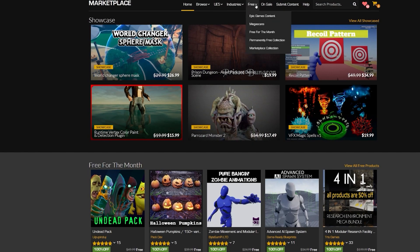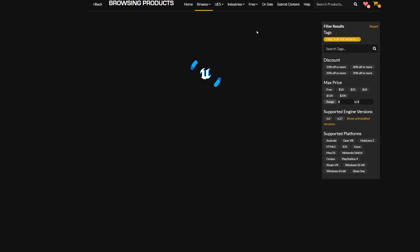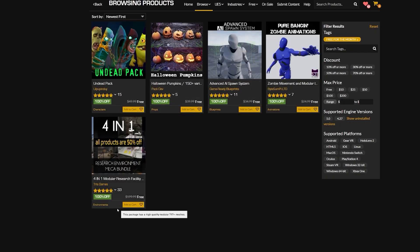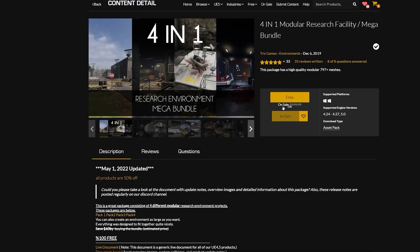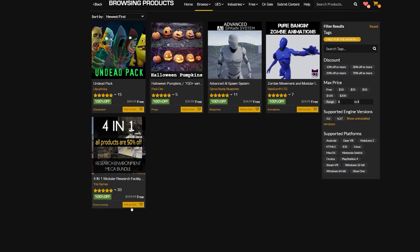Let's go — and there's also a lot more. Their monthly giveaway has a 4-in-1 modular research facility mega bundle. It normally costs $200, and for this month it's 100% free. So go get that now before it disappears, along with their other free October giveaways.